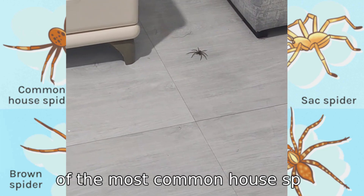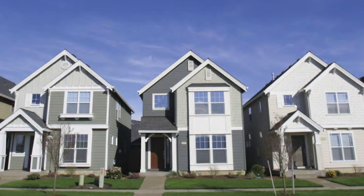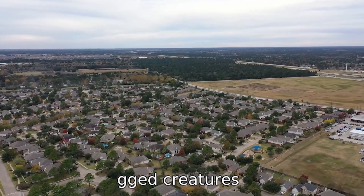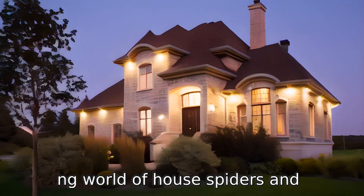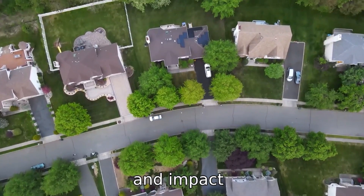Welcome to our exploration of the most common house spiders found in North America. House spiders are an integral part of our ecosystem, helping to control other pest populations. These eight-legged creatures play a crucial role in controlling pest populations. Let's dive into the fascinating world of house spiders and learn more about their habits, appearance, and impact on our homes.